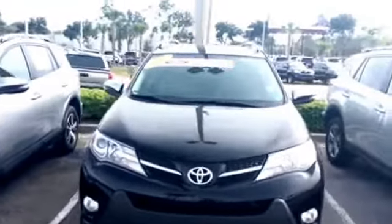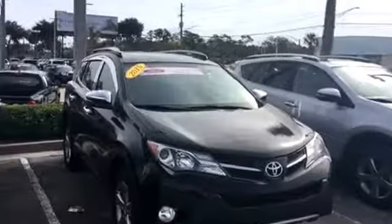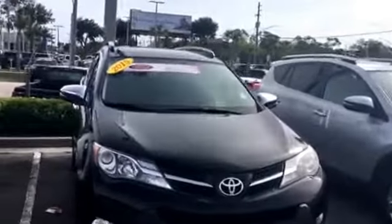Hello, this is Big Jake here at Arlington Toyota. I just want to take the time to make this short video for you. This is the 2015 Toyota RAV4 XLE that you've seen online. As you can see, it's still available and in stock right now on the lot.